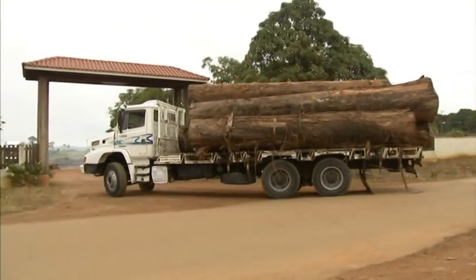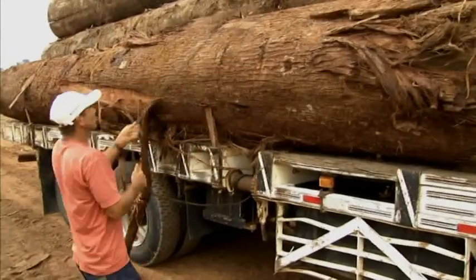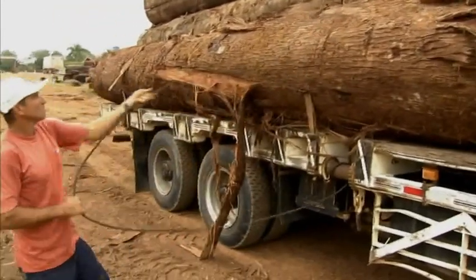The timber arrives by truck. Between 60 and 80 cubic meters of raw material are processed in the sawmill every day.